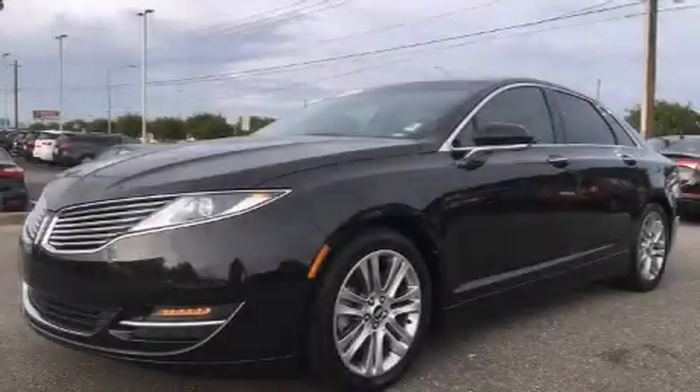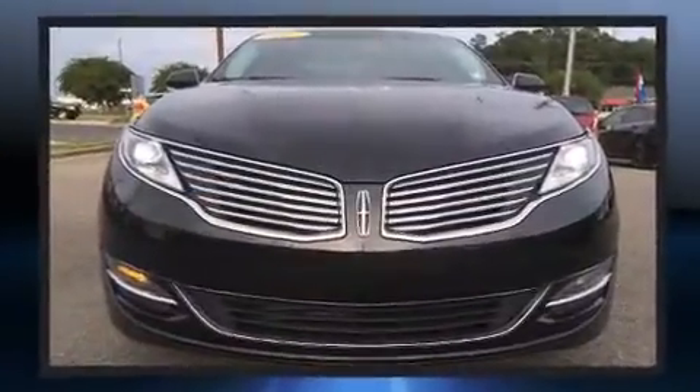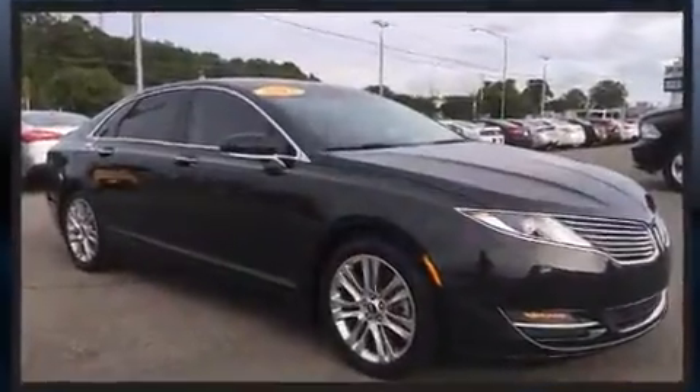Treat yourself to a test drive in the 2013 Lincoln MKZ. This four-door, five-passenger sedan still has less than 35,000 miles. It features an automatic transmission, front-wheel drive, and a two-liter four-cylinder engine.